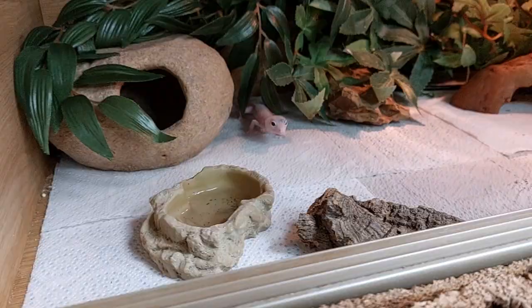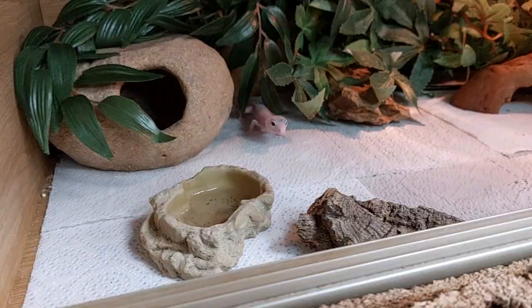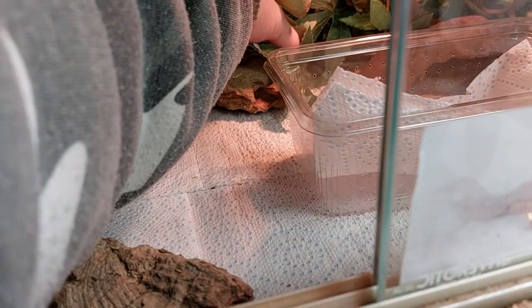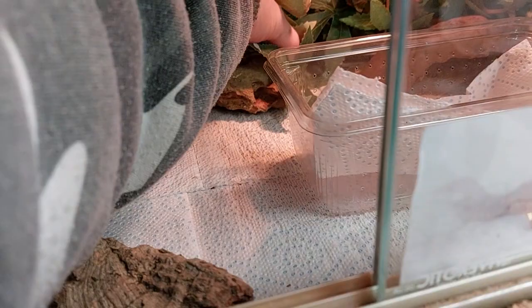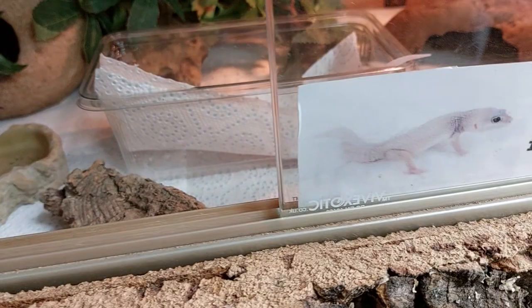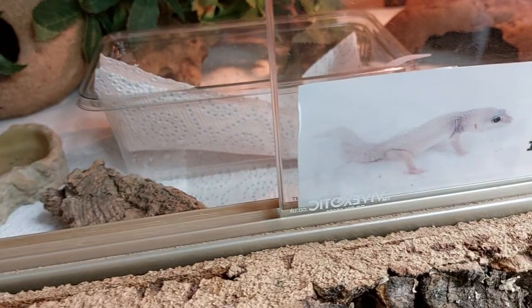It's forever home time, darling! You get to go to your forever home - hello little one. You've got a lovely custom built tank to go into. I've seen the photos. There she is - absolutely stunning blizzard. Solid black - in my eyes she's a blazing blizzard because she's got the solid black eyes, no bits of colour. But she only came in as a blizzard. She's so cute - little baby gecko, well juvenile. Very cool.